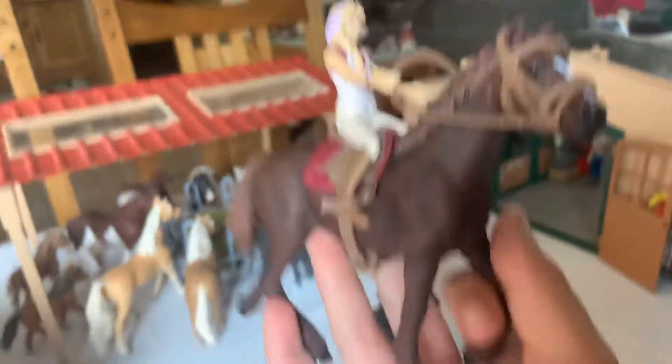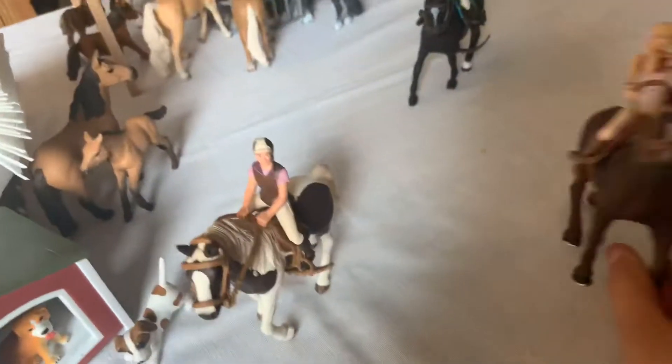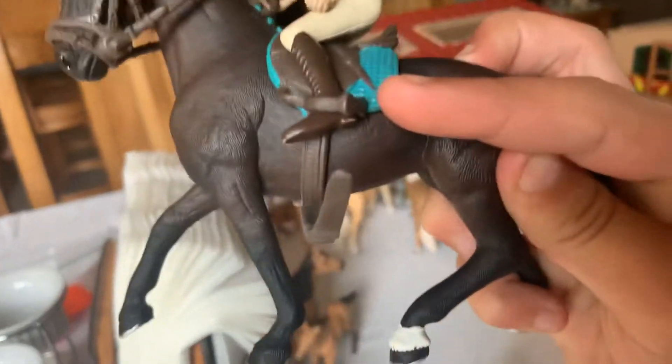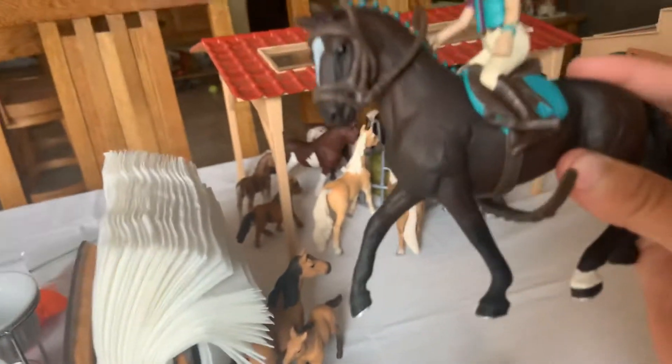I just got these two new horses. Her name is Elizabeth, and her horse is Coco. Now, these came in a set and they're pretty nice. They literally fall off if you don't do that, so — but this is Lisa and her horse, Storm.